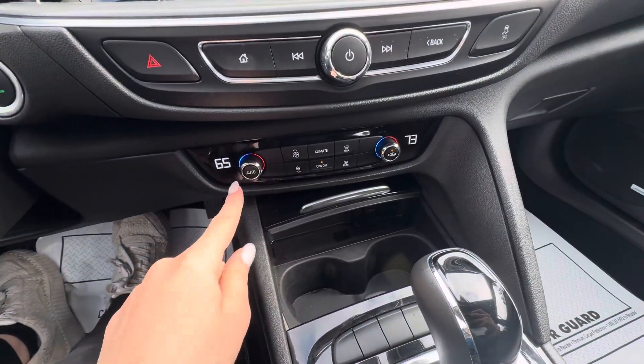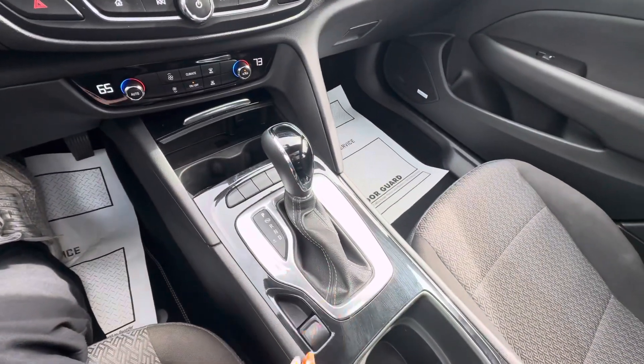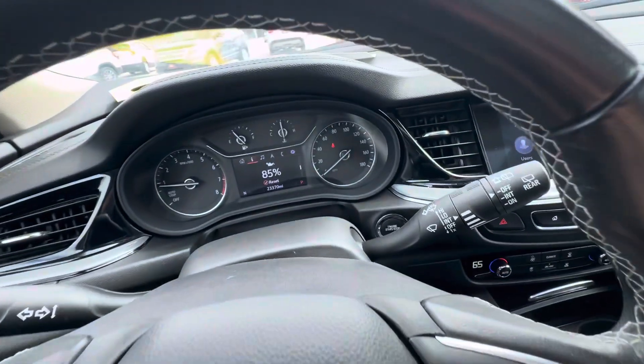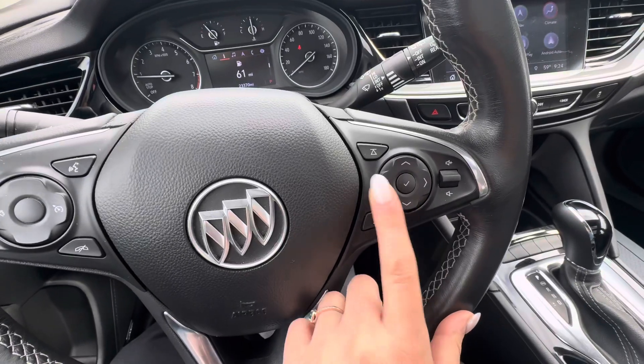You have your heat and AC controls right there, your shifter and parking brake here. Over here you do have your audio controls, and you can change what you want on the dash by clicking these buttons.